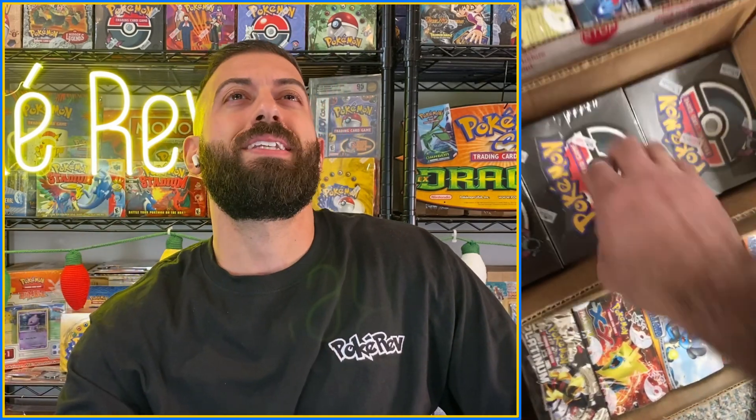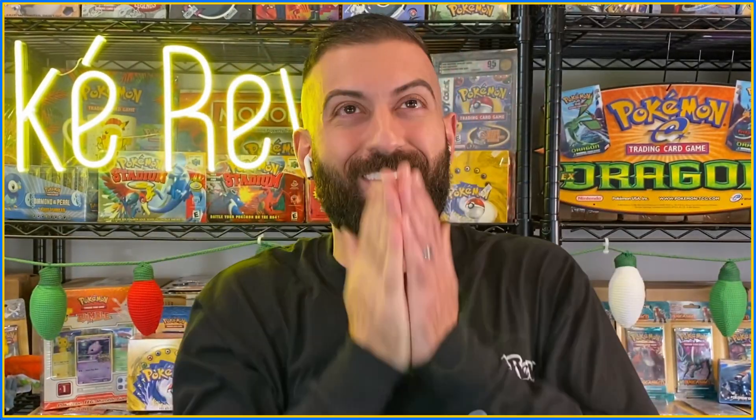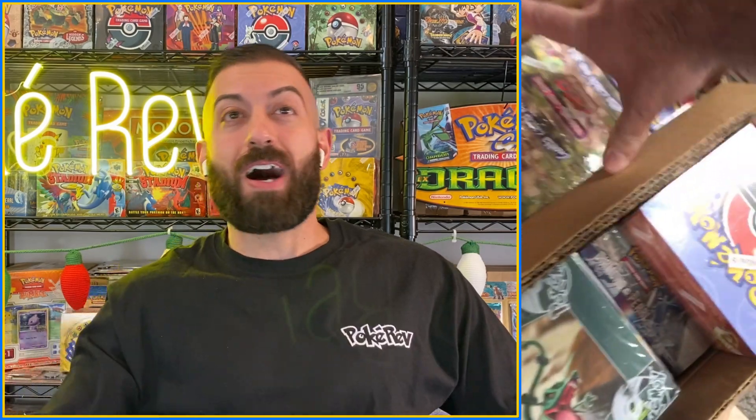Look at the Rocket booster boxes — is it a case? I think it's a case of them. Full case. Me and Ryan split everything, so that's six booster boxes in there. Team Rocket. EX Emerald. The EX Aero's base set too. More Rocket. Time flies. Neo Discovery. More base too.